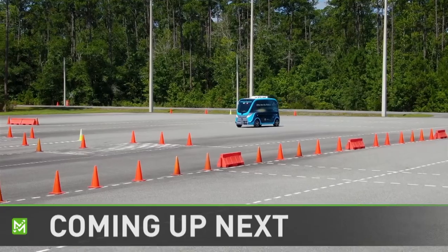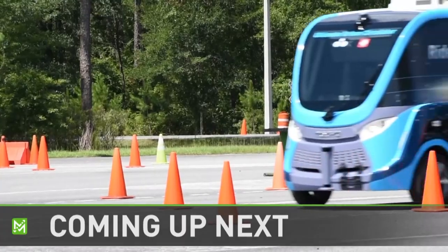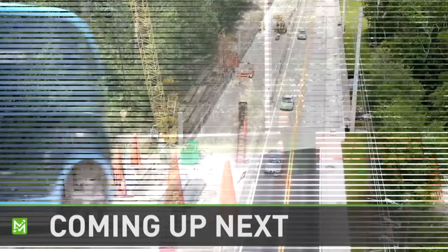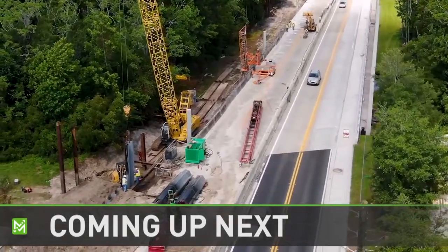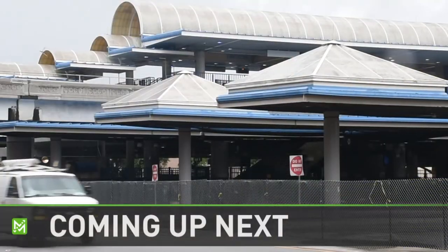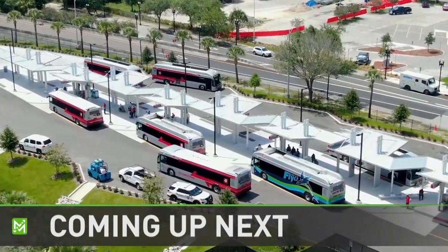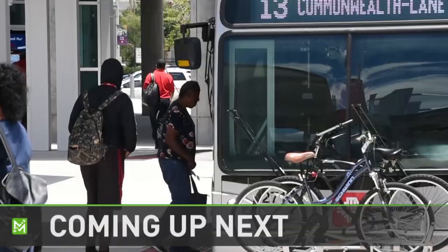Coming up next on Making Moves: JTA partners with a local college to bring the autonomous vehicle experience to their campus and their classrooms. Several new road construction projects are ready to start around Jacksonville. We'll tell you why there's now a fence surrounding the Rosa Parks Transit Station, and we'll introduce you to the people responsible for keeping its replacement pristine and operating smoothly. I'm Bill Milnes — these stories and more right now on Making Moves.